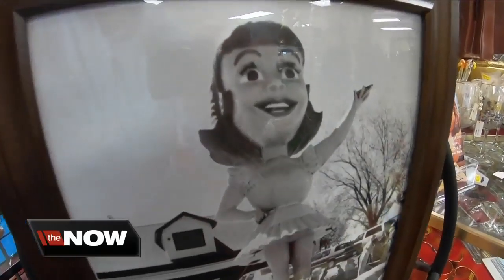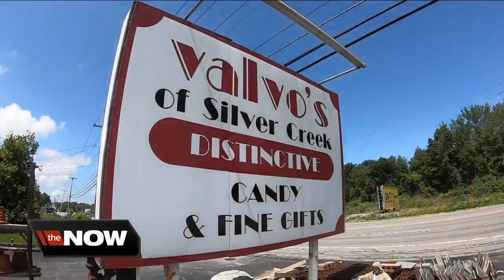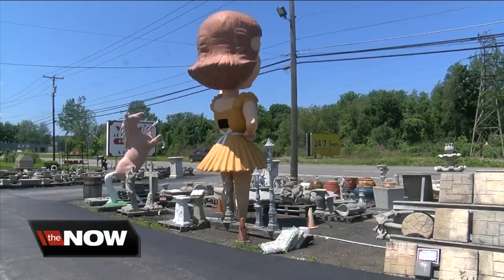I saw her on a cliff. She was in disrepair. Dolly Dimples has been greeting guests at Valvo's on Route 5. She must have been waiting for someone who never showed up.